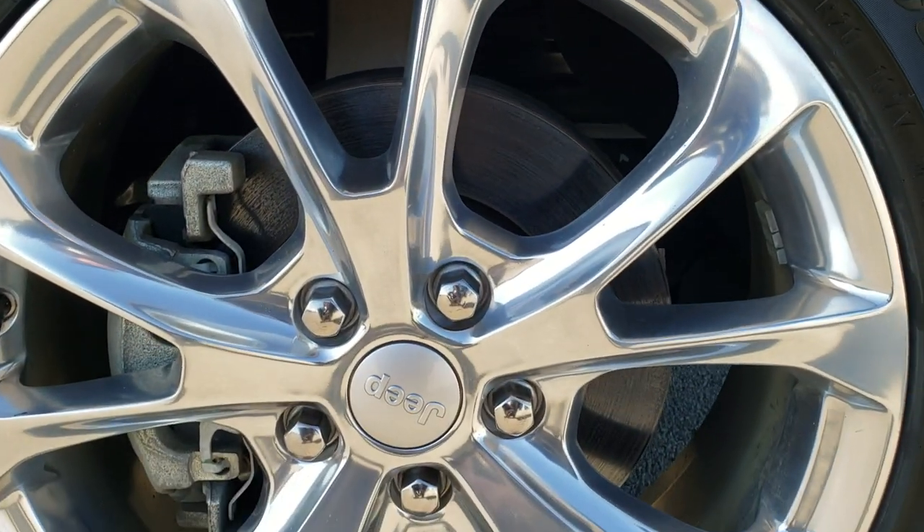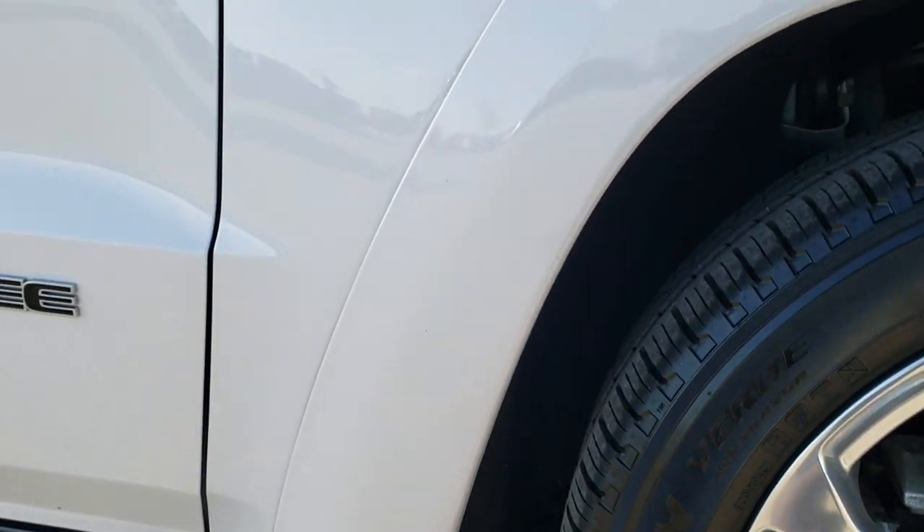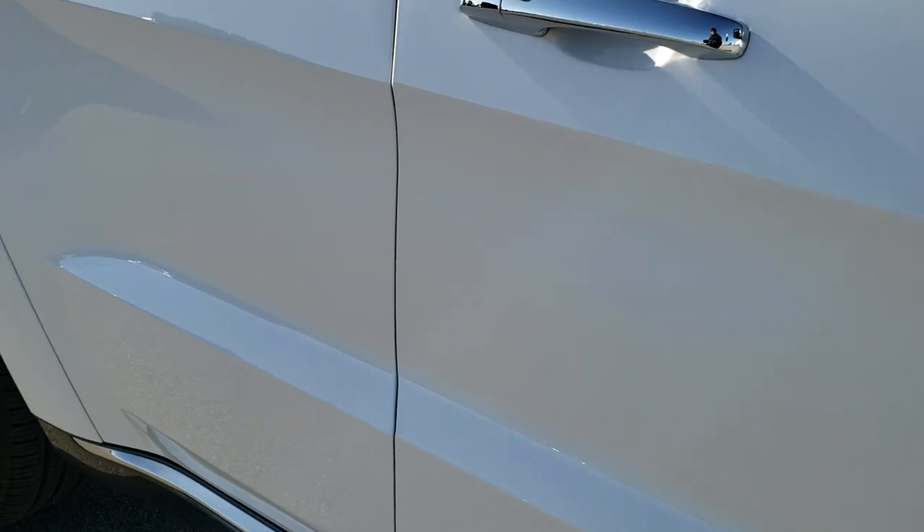And the passenger side rim, I didn't see any scuffs or scrapes. As you go down this side of the Jeep, you can see just how clean the body is — how reflective and mirror-like that paint is.